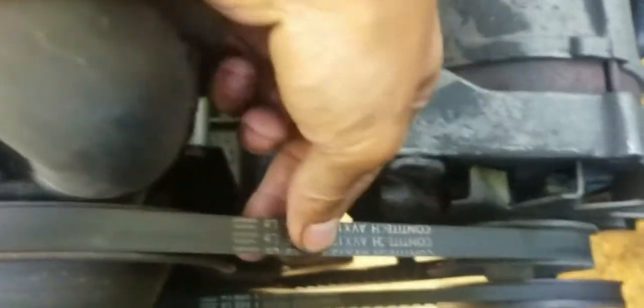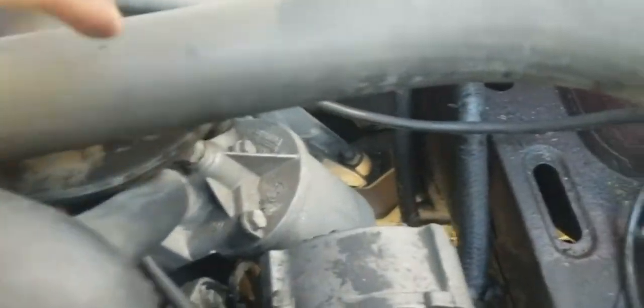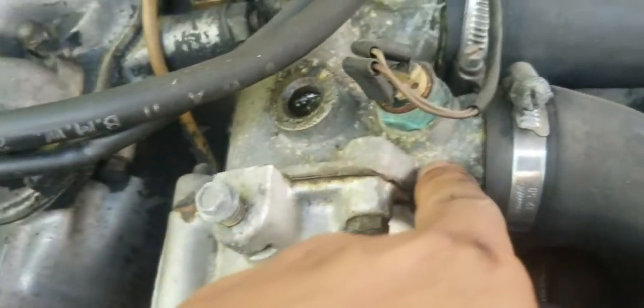Power steering belt is messed up — it's chewed up. And then the AC belt is all messed up too. This belt is somewhat decent but I need to change these two.